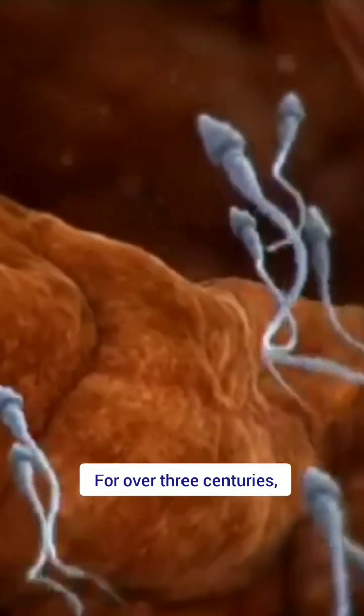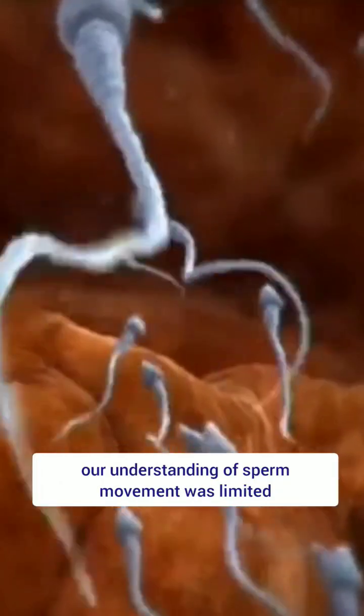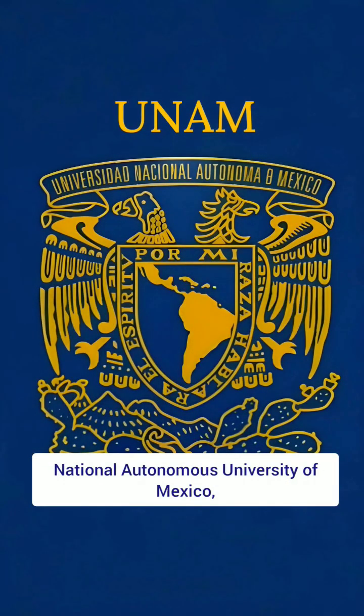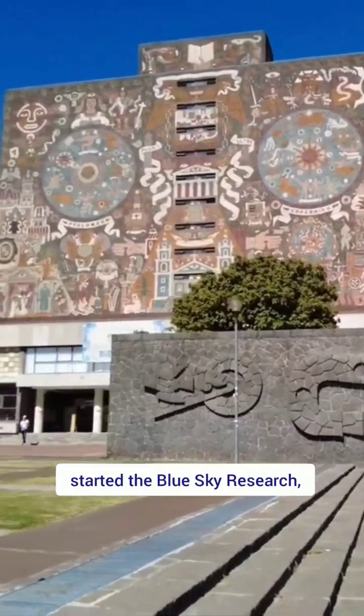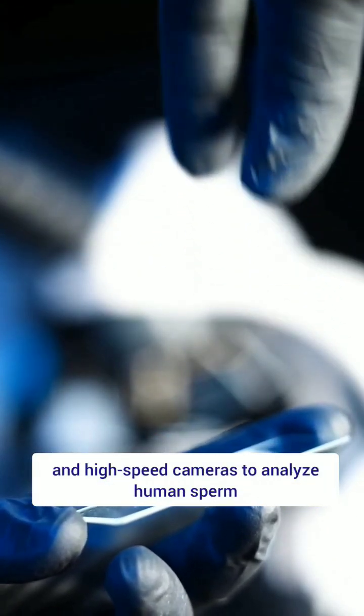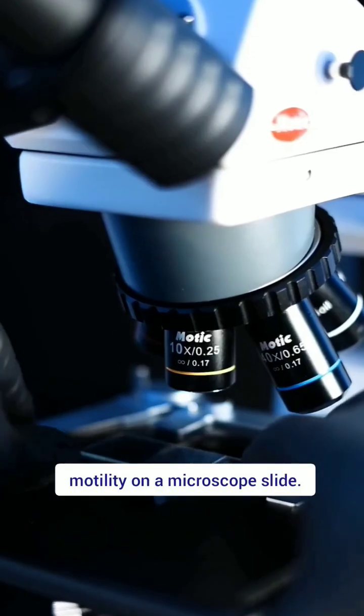For over three centuries, our understanding of sperm movement was limited due to technological constraints. Recently, Godelha and his colleagues at the National Autonomous University of Mexico started Blue Sky Research, utilizing advanced 3D microscopy and high-speed cameras to analyze human sperm motility on a microscope slide.